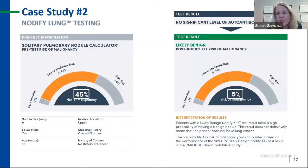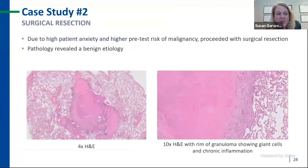The Notify test showed no significant level of autoantibodies detected. When the XL2 testing strategy was applied, he actually moved into the lowest risk group — likely benign — with only a 5% risk of malignancy. In real life, the patient was anxious, I was anxious, and my surgical partner was anxious that the test may not be valid. We counseled the patient that the results suggested his nodule was truly benign. But due to his anxiety, they chose to move forward with a wedge biopsy. The pathology revealed a wonderfully benign diagnosis — the low and high power views showed the rim of a granuloma, giant cells, and chronic inflammation. This was very reassuring for us and an ongoing opportunity to counsel patients with real-world examples.